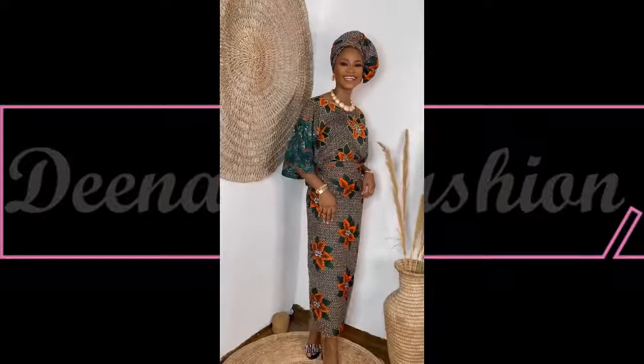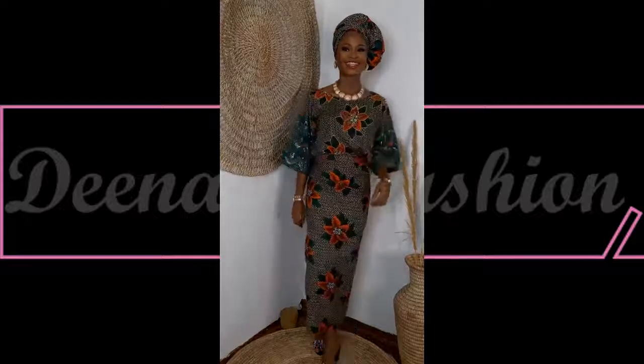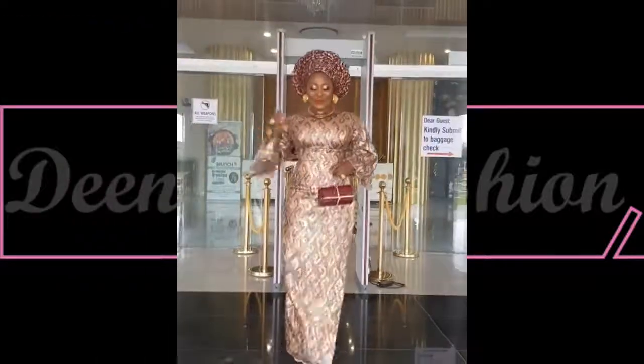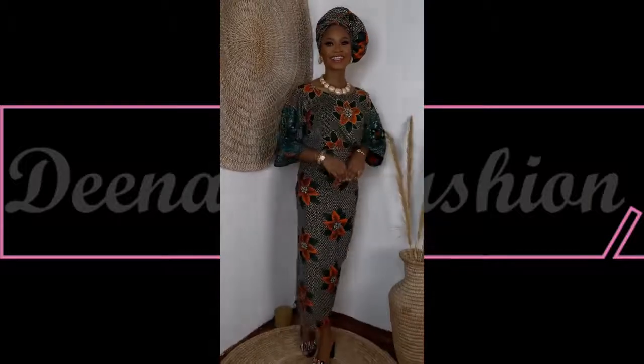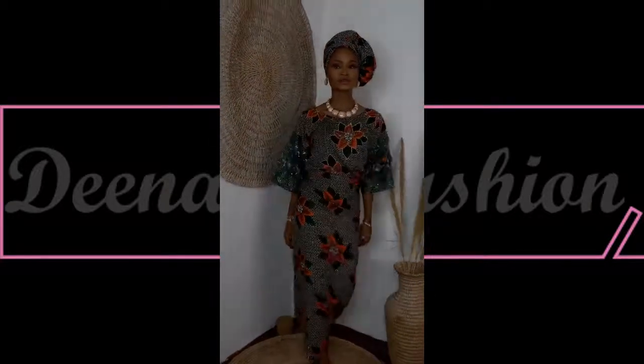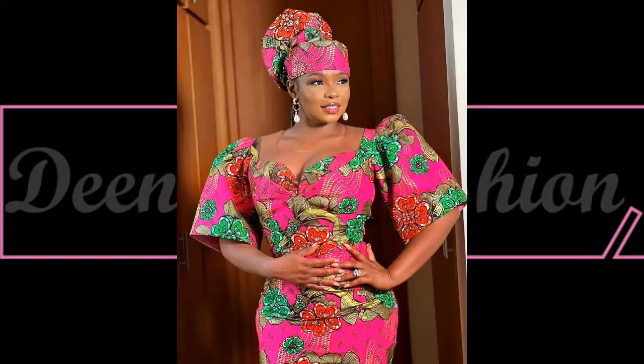Sometimes we can change our look with beautiful urhobo Ankara fashion or beautiful lace fabric. This is another style inspiration for the day, and I love the simplicity of this beautiful Ankara style — the accessories complement this look perfectly.